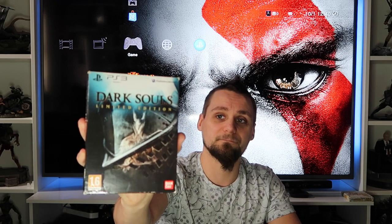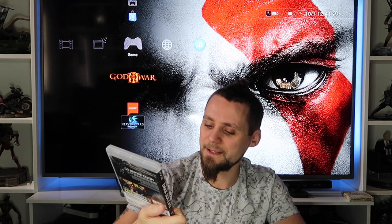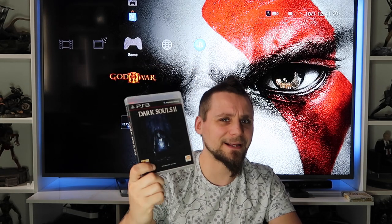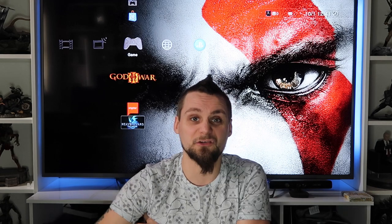We've got Dark Souls, fully complete, and Dark Souls 2 as well. Dark Souls 2 is actually an HMV limited edition - number 1,444 of 2,000 - so it has a unique cover, which is why I kept it. I think that came with the console when I got it, so I just kept it because I like the limited edition and I like Dark Souls.